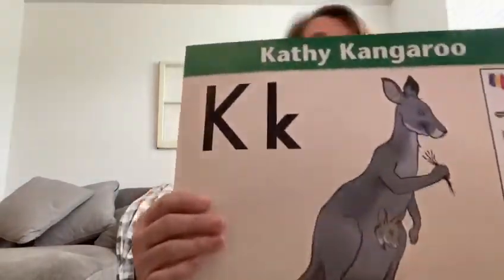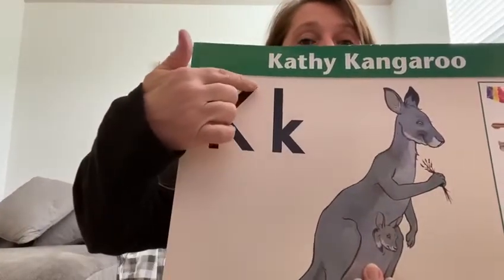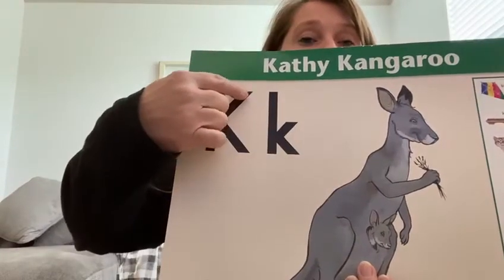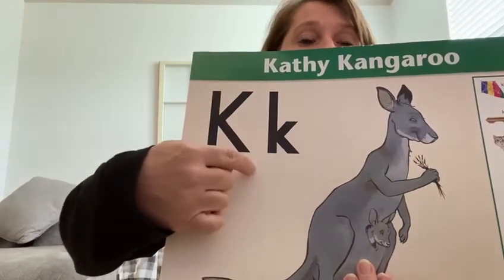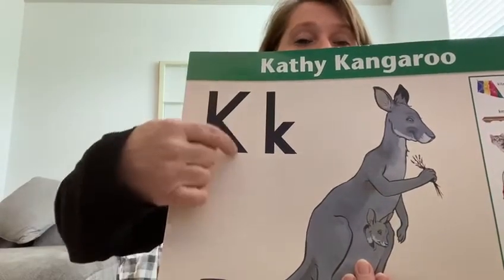This is the letter K for Kathy Kangaroo. Kathy Kangaroo is standing tall and her baby Joey jumps in her pouch and jumps back out. So she's standing tall — he jumps in and jumps back out.